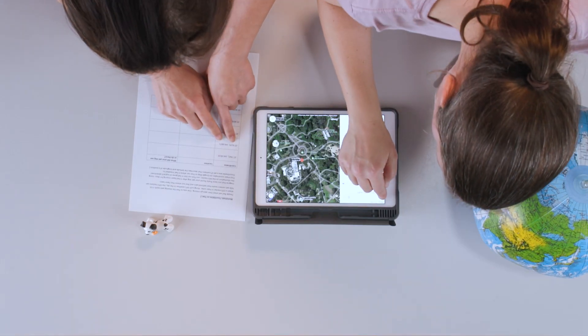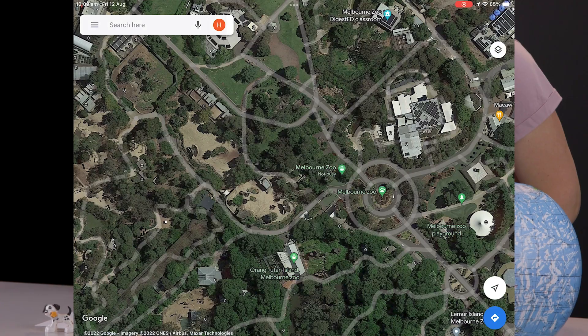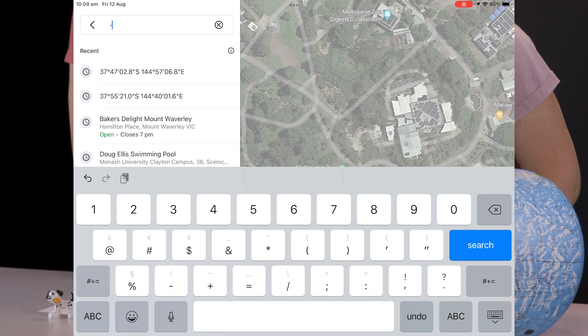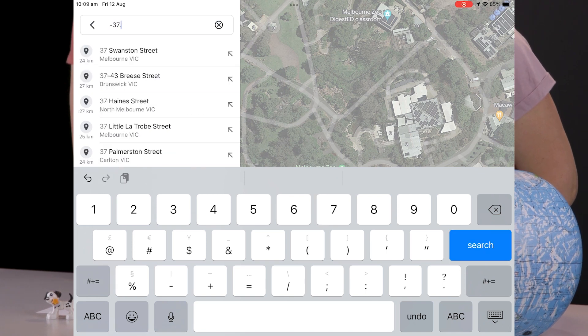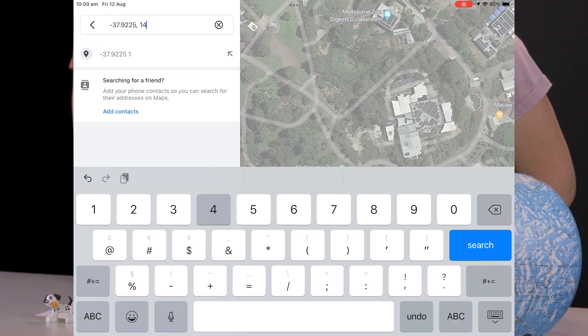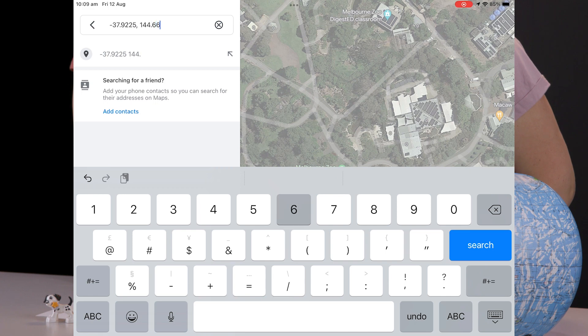That wasn't the only place he'd gone whilst he was missing. He has also found himself at negative 37.0225, 144.6671.